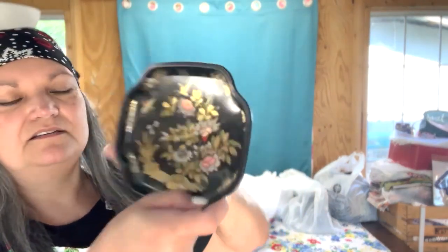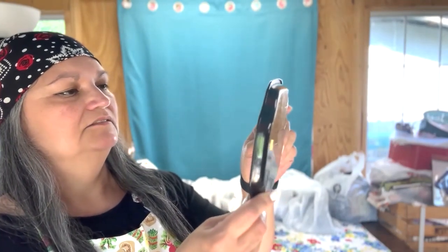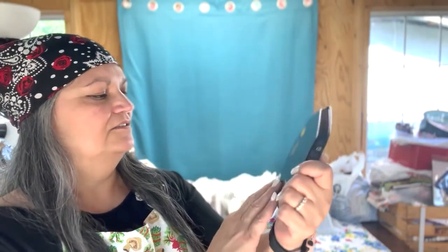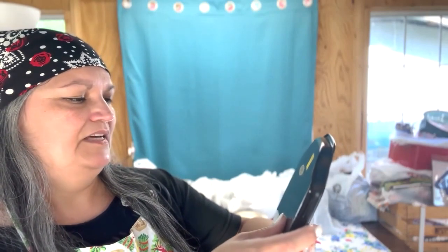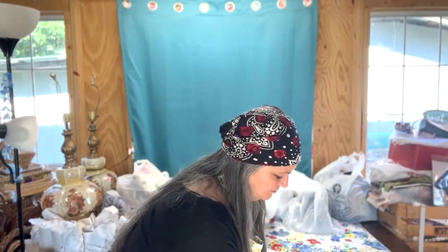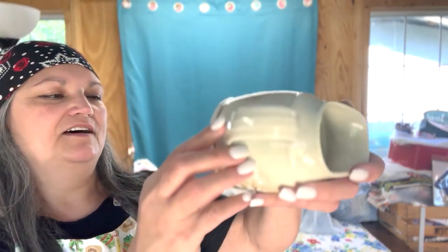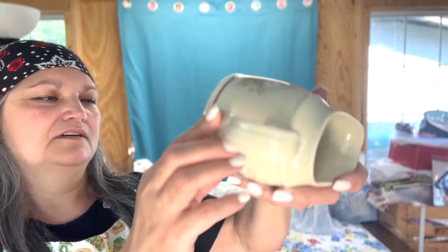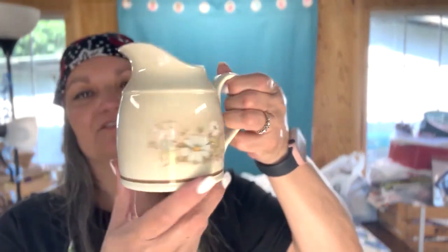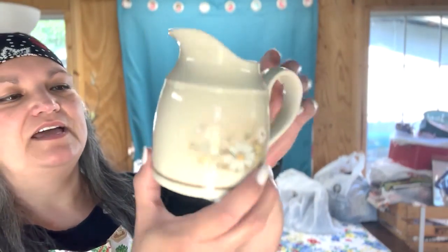Little tin with flowers, plants, and butterflies — black lacquer finish by Elite, made in England, 99 cents. Cute little pitcher — this is Royal Doulton, the pattern is called Florinda. Nice size creamer. I love the flower motif on there. It's very 80s country.